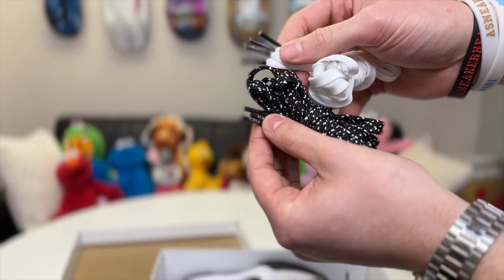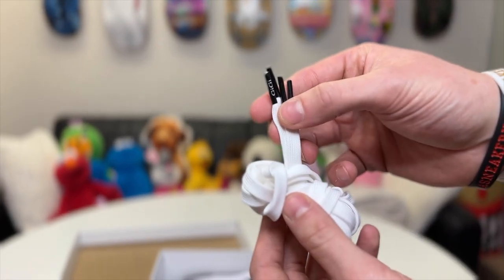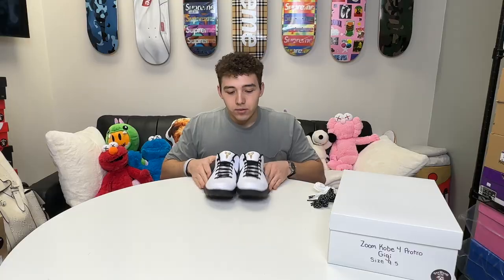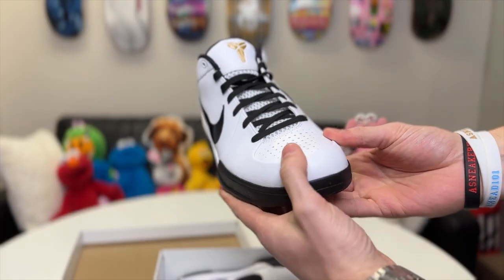We got a white pair that says 'GG' on the tips, and we got a polka dot pair that also says 'GG' on the tips. From the front of the shoe, it's an all white and black theme.